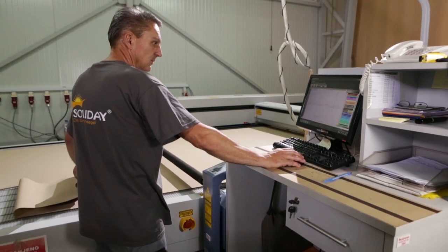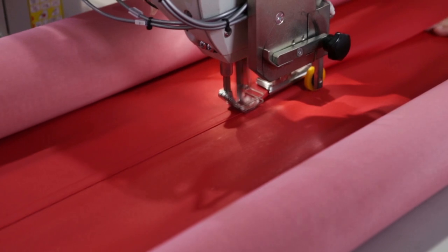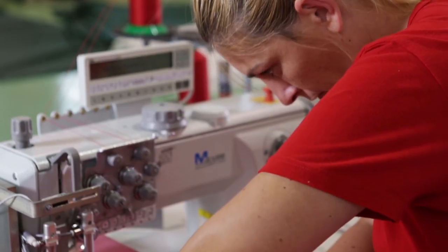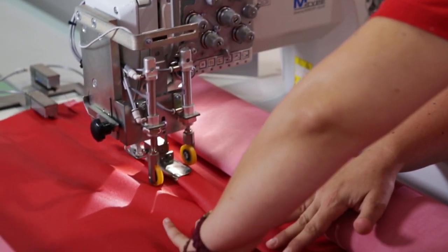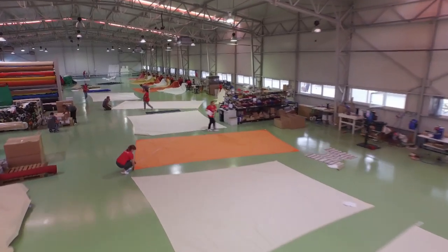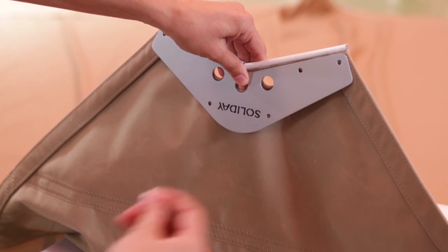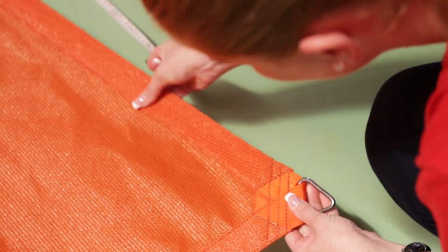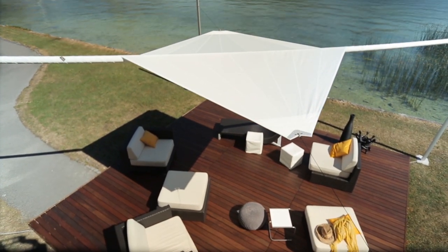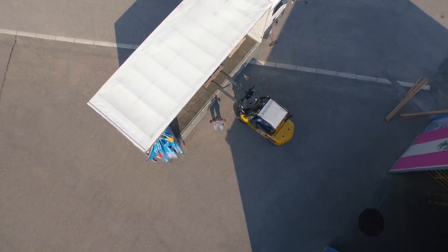Only then the panels are cut with highly modern laser techniques, sealed and numbered. After that they are controlled and assembled, either by a weld or a seam according to customer wishes. Only if it fulfills the Soliday standards will it be further processed. Robust corner sail plates made of aluminium and stainless steel eyelets allow perfect power distribution and a nicely tensed sail. The final control of the sail complete, it is packaged with the equipment and ready for delivery.